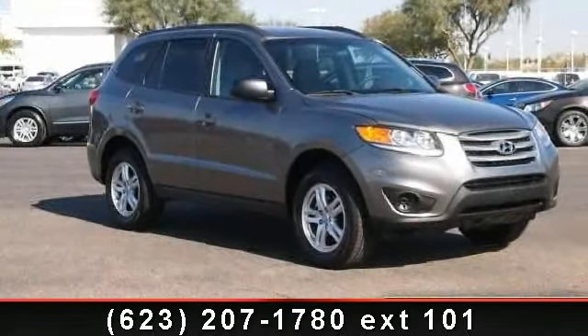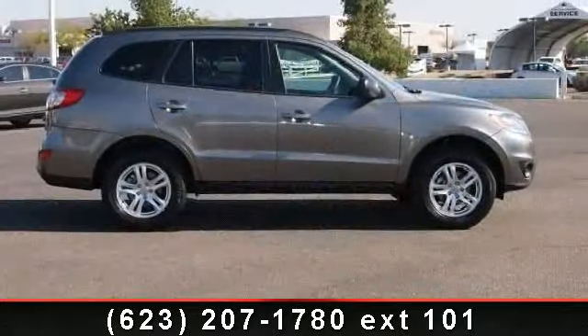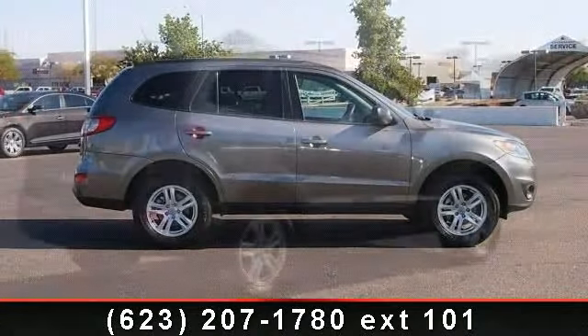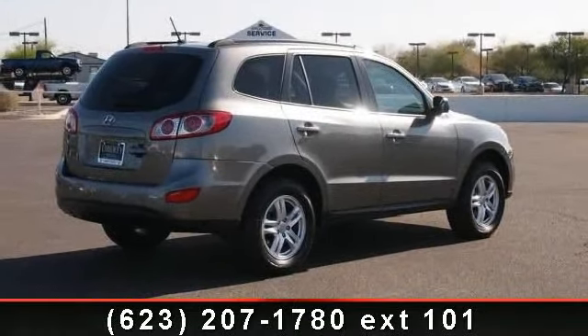Imagine yourself in this 2012 Hyundai Santa Fe GLS. If you are looking for a first-rate auto, this one could be yours today. This vehicle comes with a reliable 4-cylinder engine connected to a smooth shifting automatic transmission.